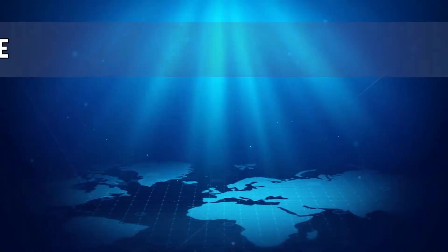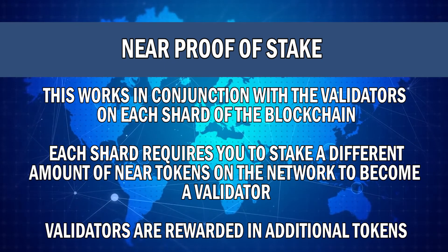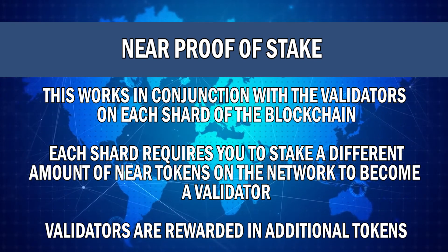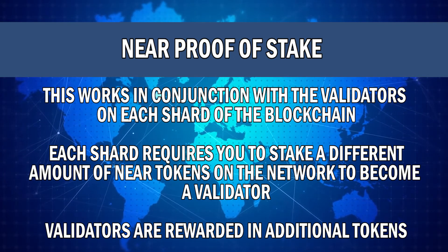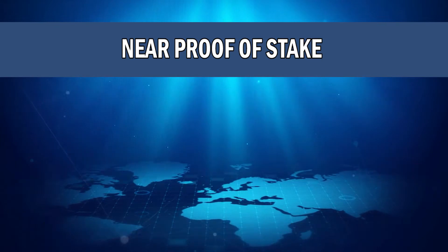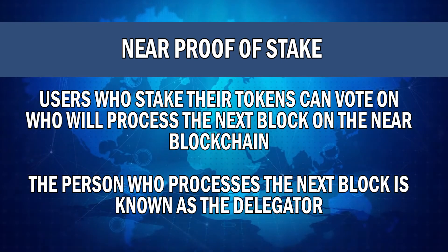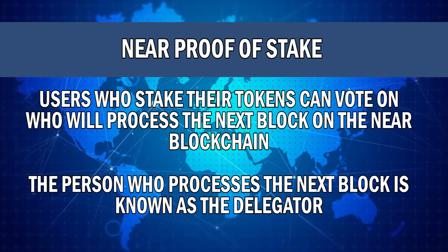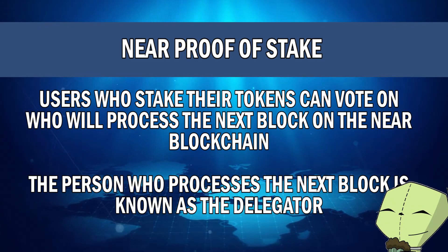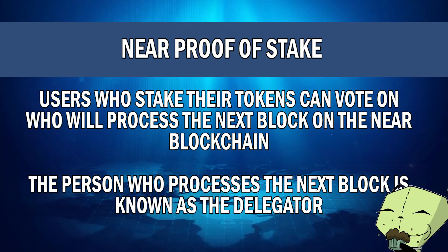This brings us to the next part of NEAR technology: the proof of stake mechanism, or in NEAR terms, the delegated proof of stake mechanism. This works in conjunction with the validators on each shard of the blockchain. Each shard requires you to stake a different amount of NEAR tokens on the network to become a validator. Validators are rewarded in additional NEAR tokens for helping support the network and validating transactions. Users who stake their tokens can vote on who will process the next block — that person is known as the delegator — and they also earn additional NEAR reward tokens.